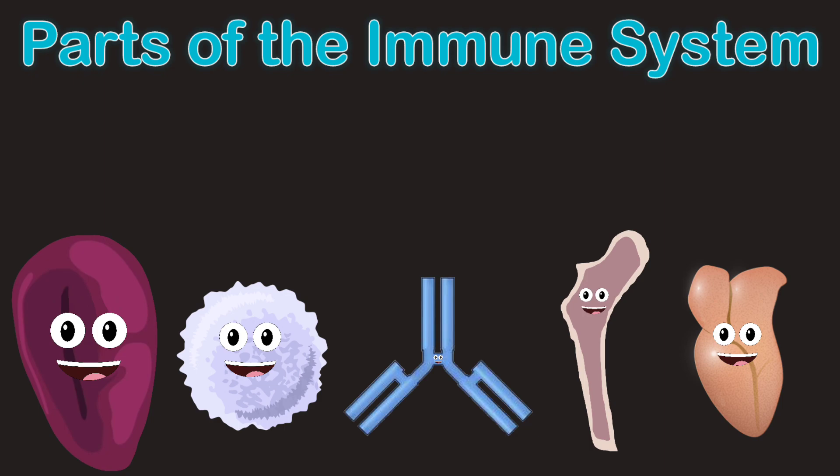I'm a white blood cell, you do see, I protect your body from illness and disease. I'm an antibody, you now know. I fight off pathogens and microbes, I produce yo.